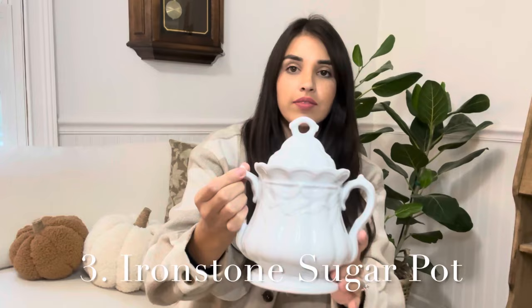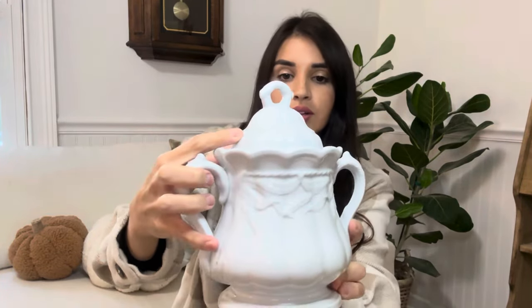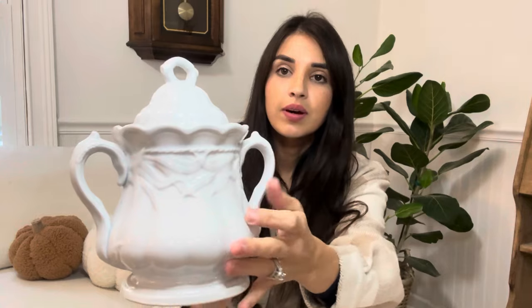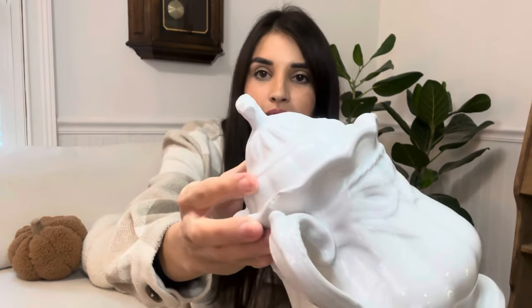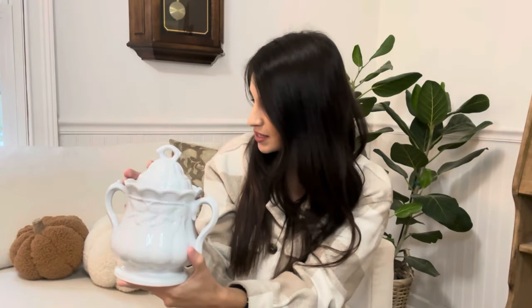Next is this beautiful ironstone canister. I absolutely love this piece. The detail is beautiful — it looks like wheat is in the details, and I love both the handles. There is one chip right here, but you really can't see it, which is nice. Ironstone is one of those things where if you do come across it, it just adds character because they're so beautiful and timeless. This one is item number three and will be $28.